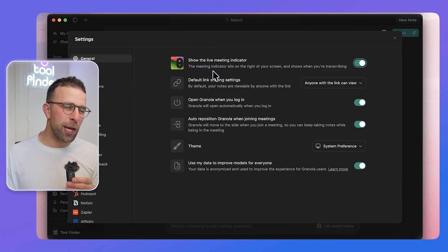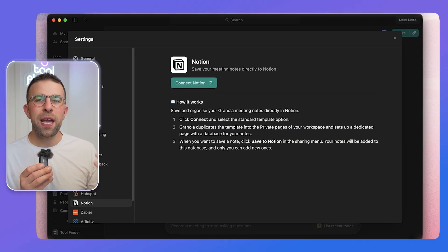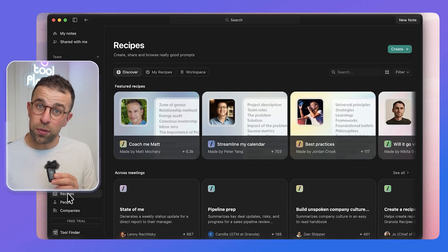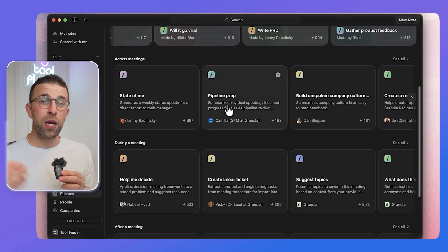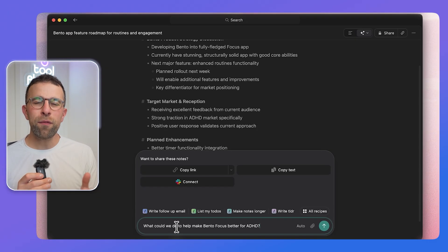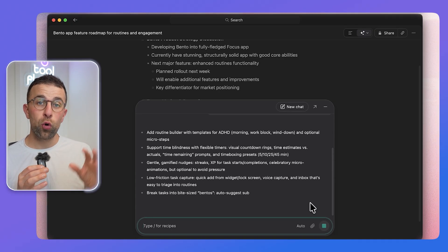What does Granola do that others don't? They have integrations with Notion, Slack, HubSpot, Affinity, and Zapier — most others do too. But where it stands out is recipes: community-oriented ones built by people in the startup space. If you're a founder or building a company, you'll find this one better. I also like the files ability to add context to each folder, and they pride themselves on a solid iPhone app with local device recording.